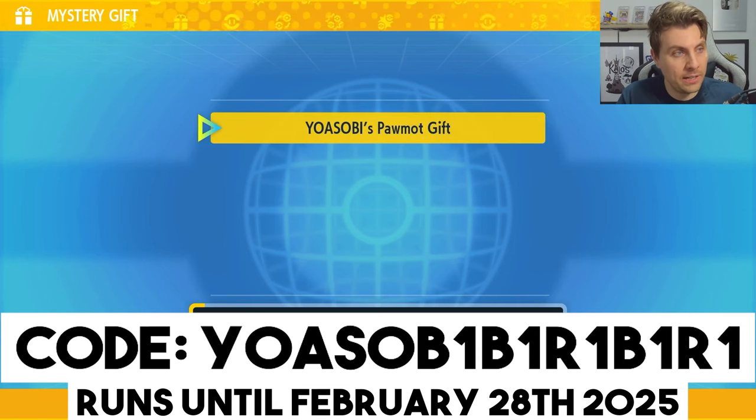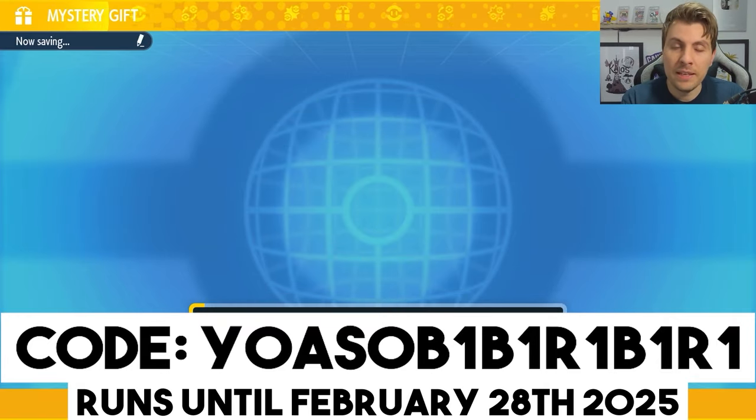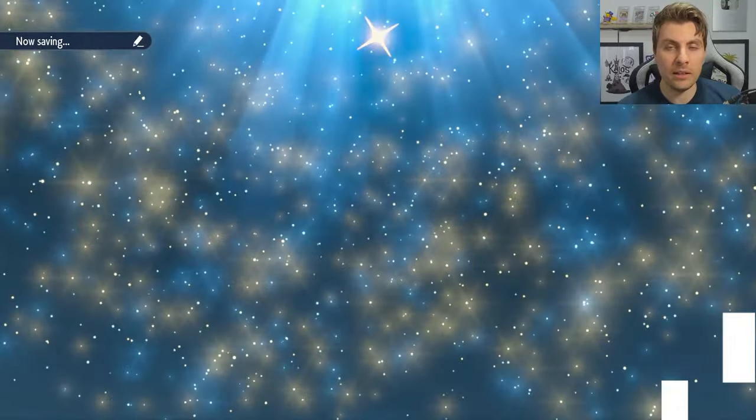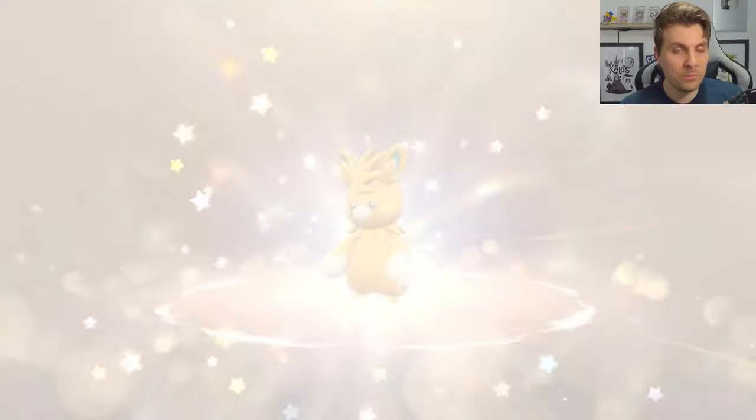If you put the code in correctly, you will be able to see Yosabi's Ormod Gift appear, and then you can click into it and grab yourself this Mystery Gift Pokemon while it is running. You've got a little while to grab this Mystery Gift event in-game, but if you'd like another Mystery Gift Pokemon,